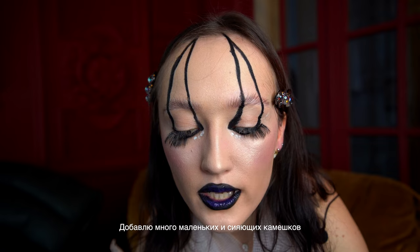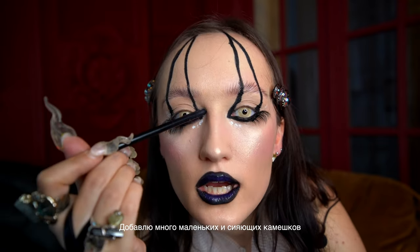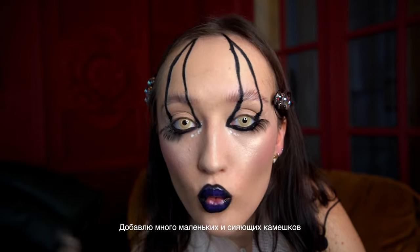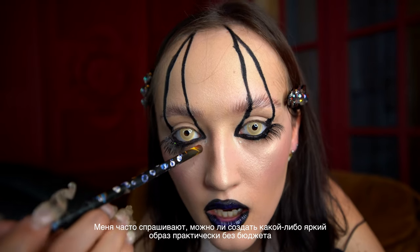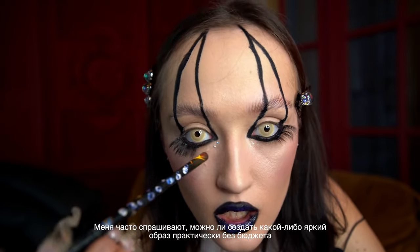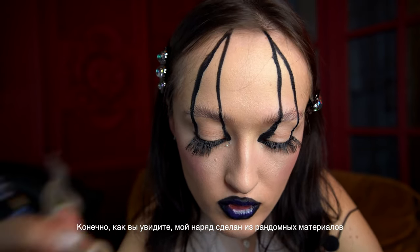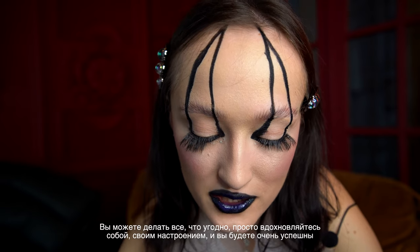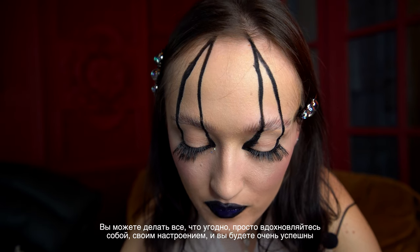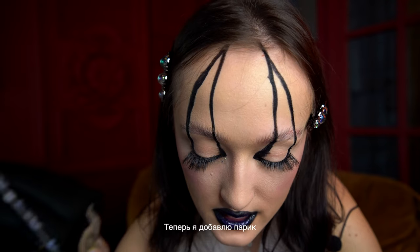I will add some very small and shiny rhinestones so the look will be completed. People ask me if they can create a unique style without any budget — they can. As you see, my outfit was created with almost nothing. You can do anything you want — just get inspired by yourself, get inspired by your mood, and you'll be very successful. Now I will add the wig.